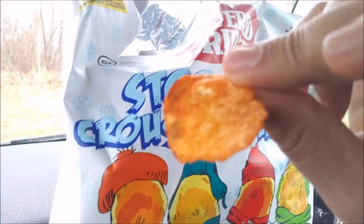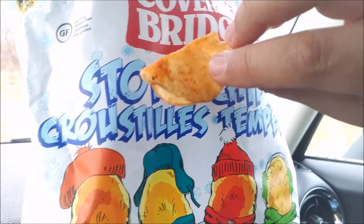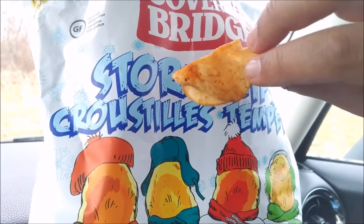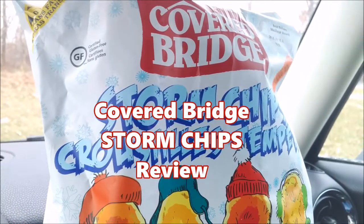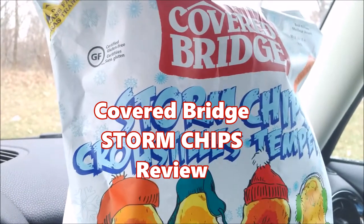Let's try one more. That could be barbecue, could be ketchup. What is that one? What do you think that is, folks — salt and vinegar or smokin' sweet barbecue? Stormy Chips by Covered Bridge going in. Yeah, I'm going with salt and vinegar.